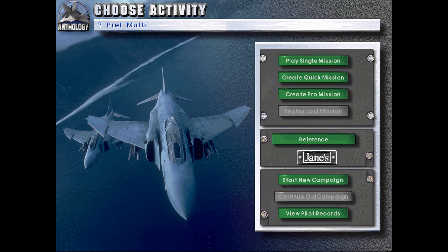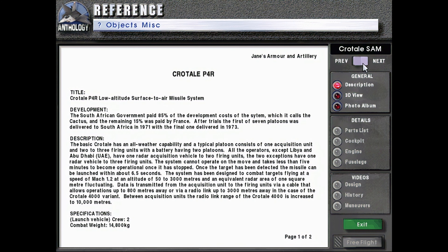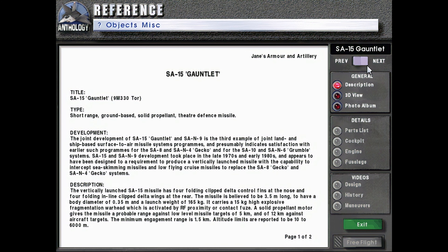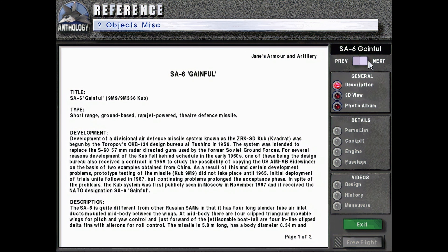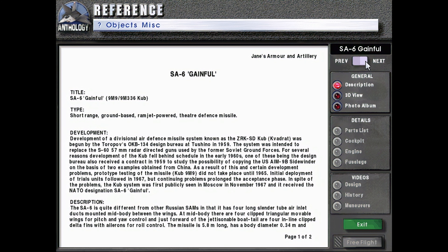Hello, welcome back to Let's Play Jane's Fighters Anthology as we continue with the reference materials. I think we're still going through the SAMs — yes, because we are on the SA-6 Gainful.